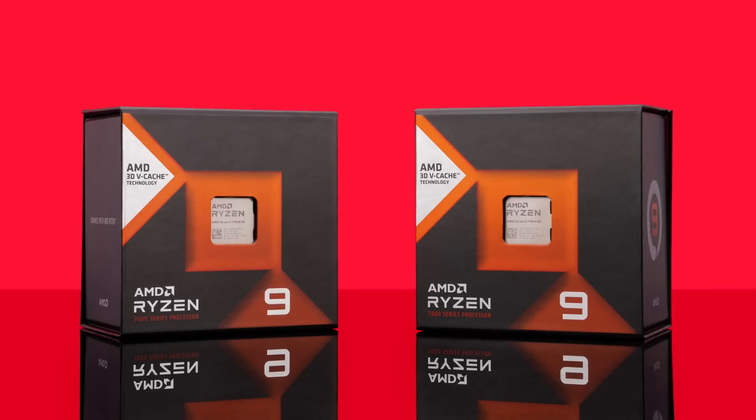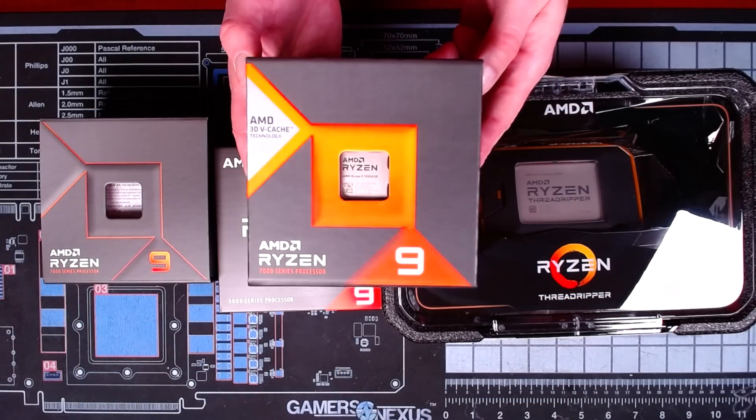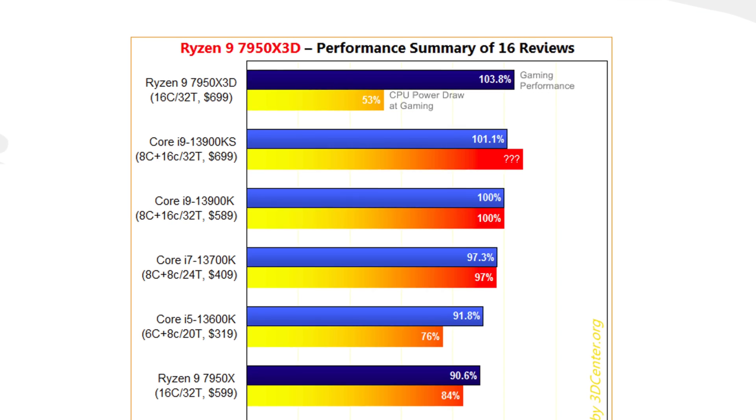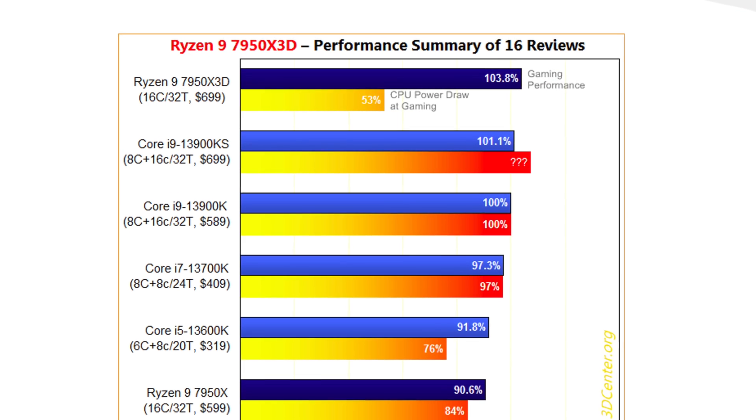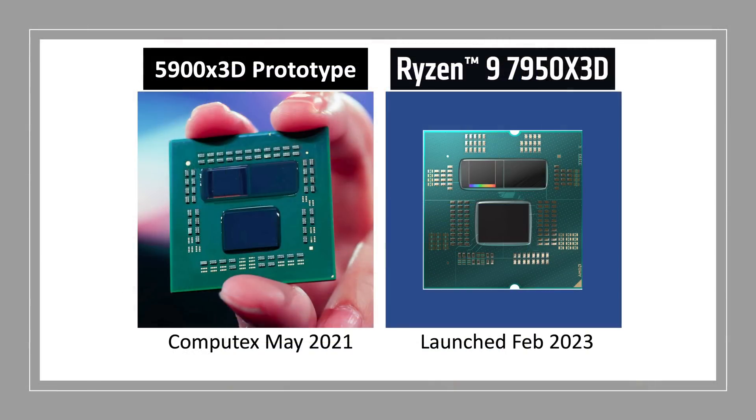The Ryzen 9 7950X3D is touted by AMD to be the world's fastest gaming CPU, and an analysis of 16 reviews shows that it beats the 13900KS by 2.7% to take the gaming crown. So why is this CPU not universally recommended? And what did AMD get so wrong?